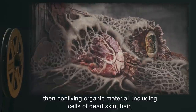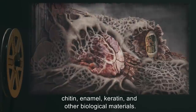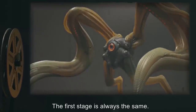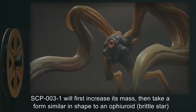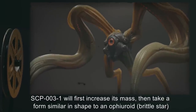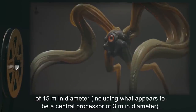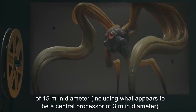Non-living organic material consumed includes cells of dead skin, hair, chitin, enamel, keratin, and other biological materials. The first stage is always the same: SCP-003-1 will first increase its mass, then take a form similar in shape to an ophiroid brittle star of 15 meters in diameter, including what appears to be a central processor of 3 meters in diameter.